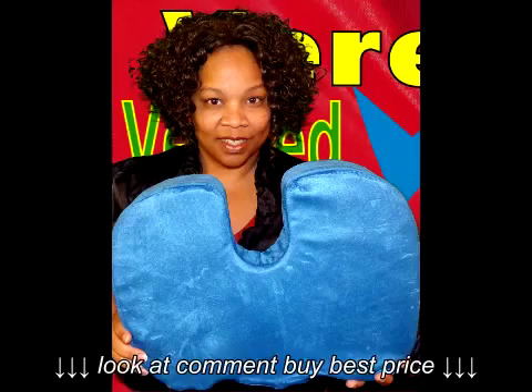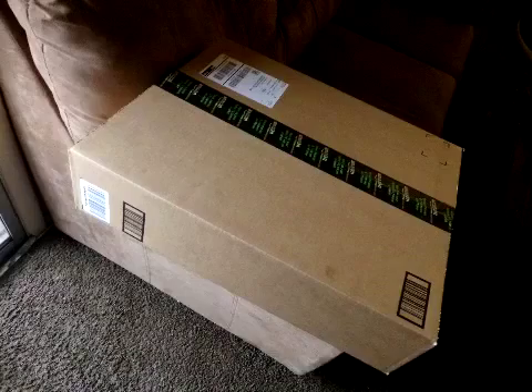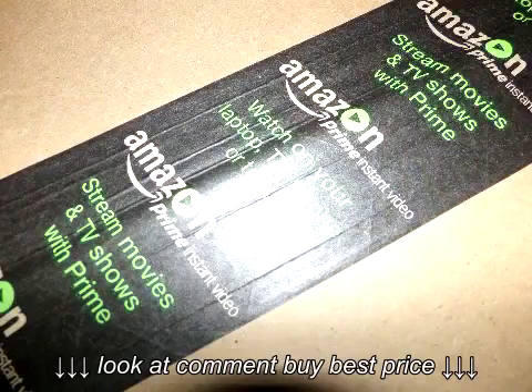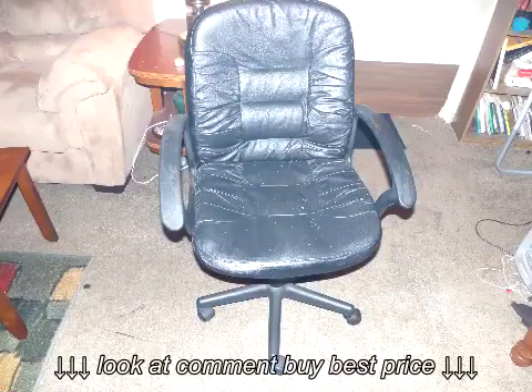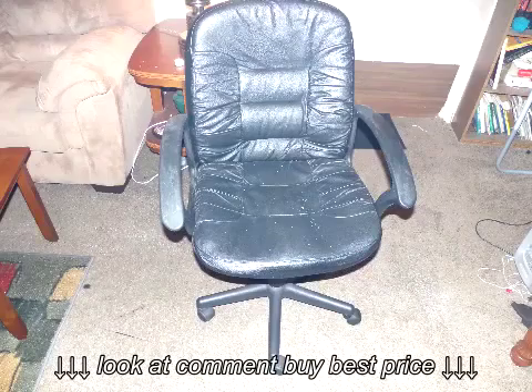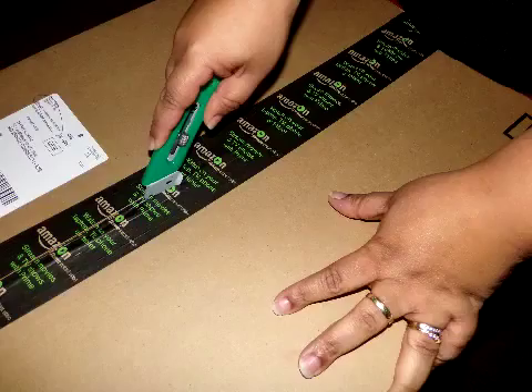I'm Nikki and this is a product review of the orthopedic tailbone cushion by Relieve Comfort products. If you or someone you love has ever suffered from tailbone pain, then you already know the benefits of having a seat cushion that will relieve this pain. Imagine being able to sit down and relax without pain, or sit at your desk and focus on the work and not the pain.